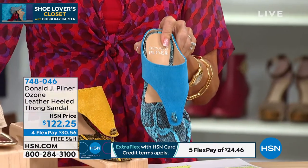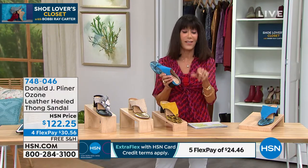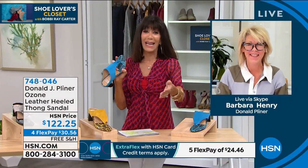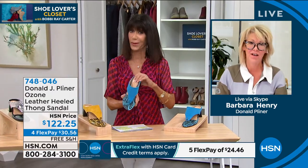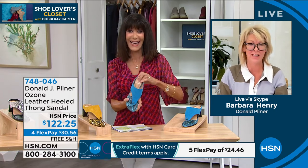Medium width, brand new today at $122.25. Your price is four flex pay payments and free shipping and handling. Miss Barbara Henry is joining me today. So many times when you get high fashion you really don't get comfort — but we're getting it all with this one.